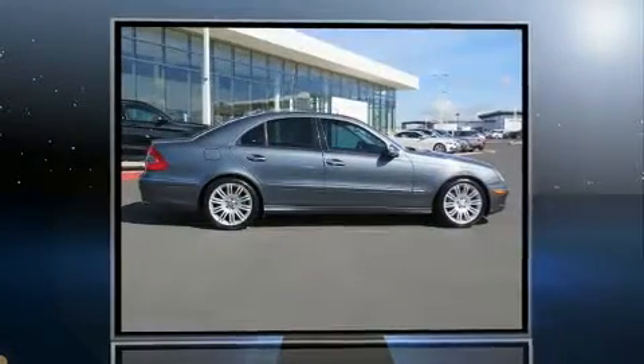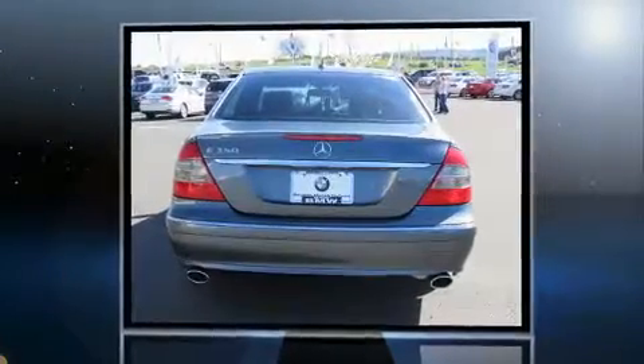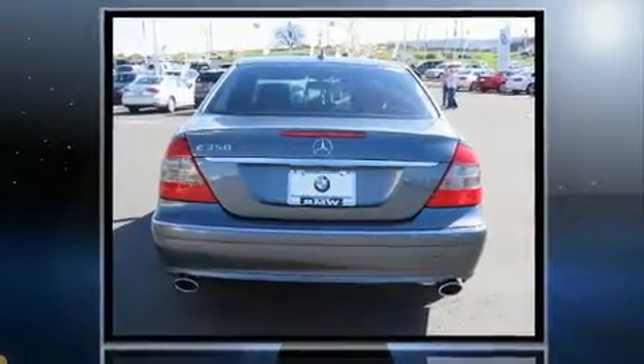Climb inside the 2008 Mercedes-Benz E-Class. This four-door, five-passenger sedan has just over 90,000 miles. Under the hood you'll find a six-cylinder engine with more than 250 horsepower, providing a spirited yet composed ride and drive.